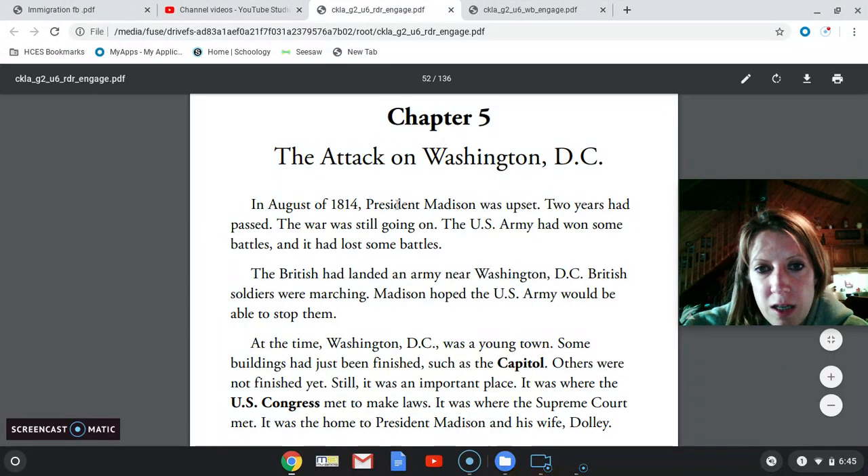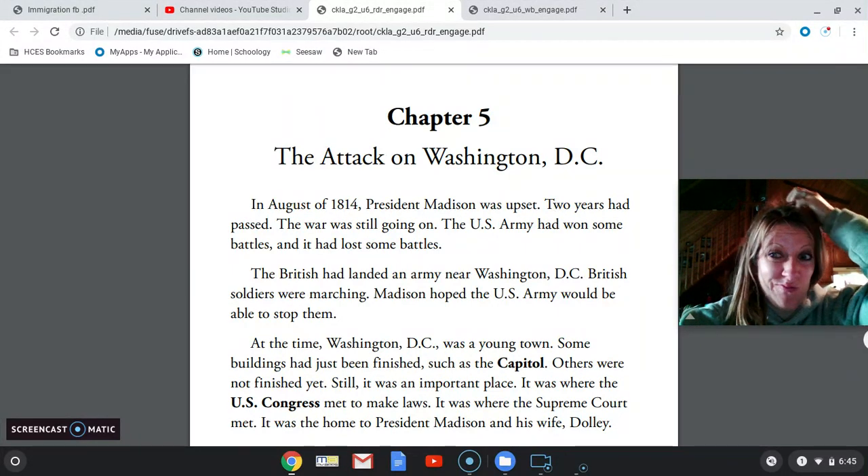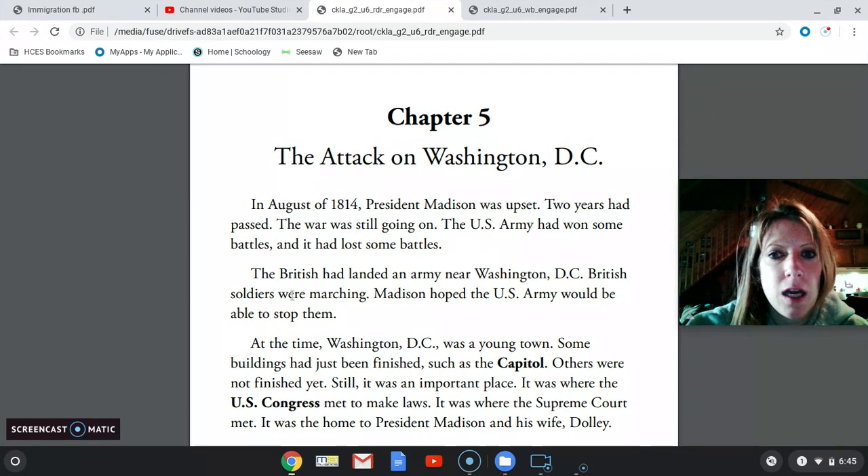In August of 1814, President Madison was upset. Two years had passed and the war was still going on. The U.S. Army had won some battles and had lost some battles. And if you remember, we lost a lot of battles on land but won a lot more battles at sea.